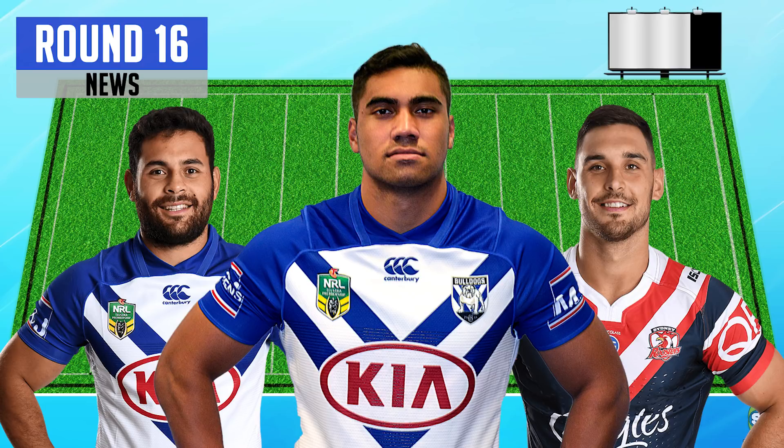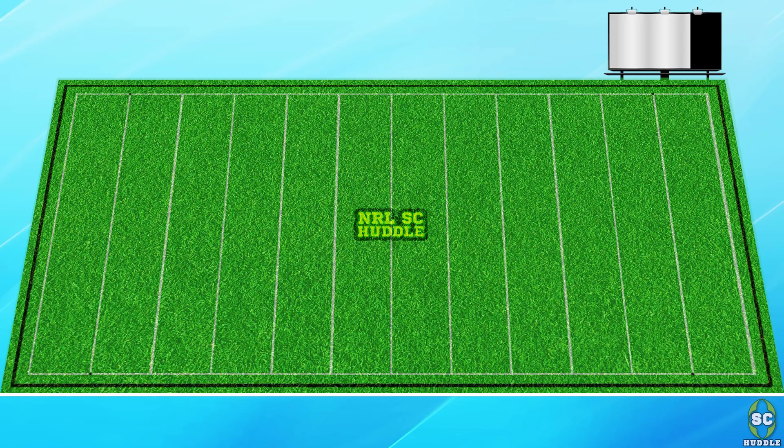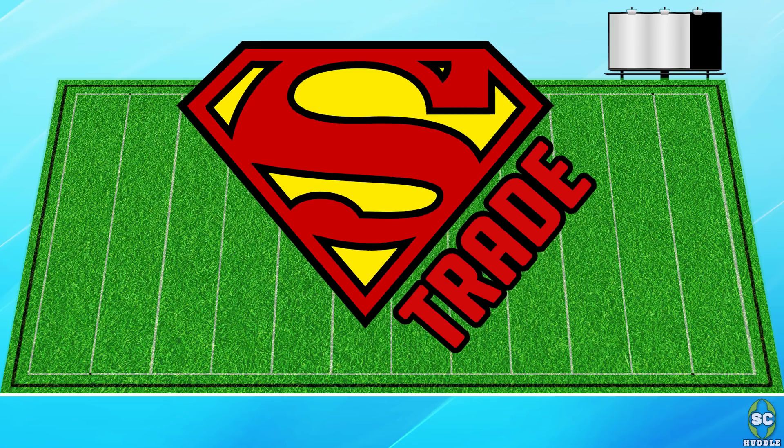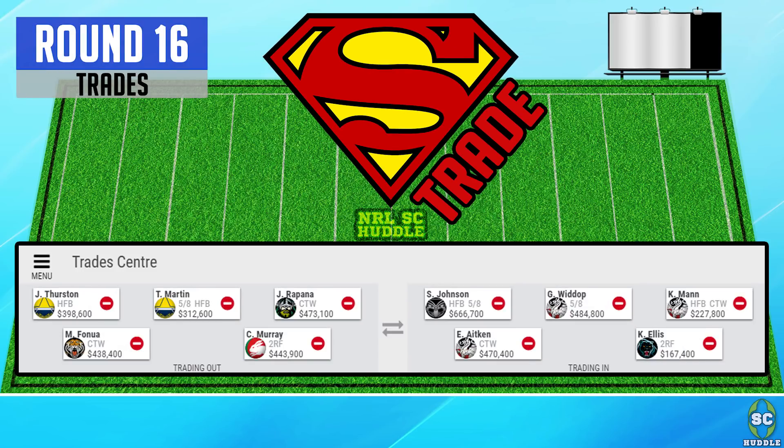It will be an interesting call for owners as he's definitely not playing this round or round 17, as the Roosters have the bye. We're in the super trade round right now — we've got five trades available. I'm looking to use all five in preparation for round 17, so here are the five potential trades for round 16.